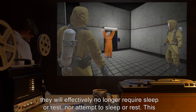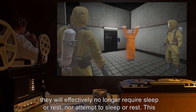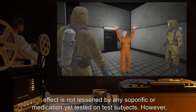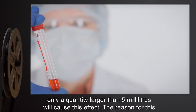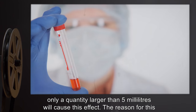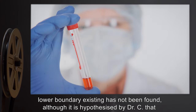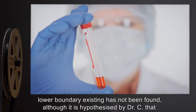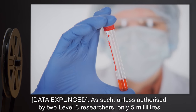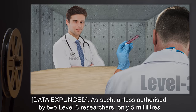The subject will no longer attempt to sleep or rest. This effect is not lessened by any soporific or medication yet tested on test subjects. However, only a quantity larger than five milliliters will cause this effect. The reason for this lower boundary has not yet been found, although it is hypothesized by Dr. C that [data expunged].